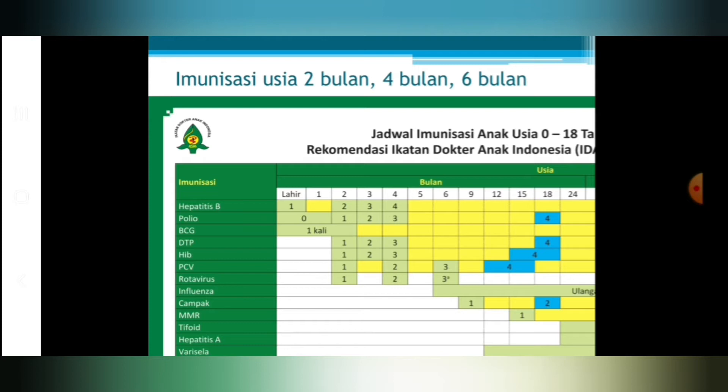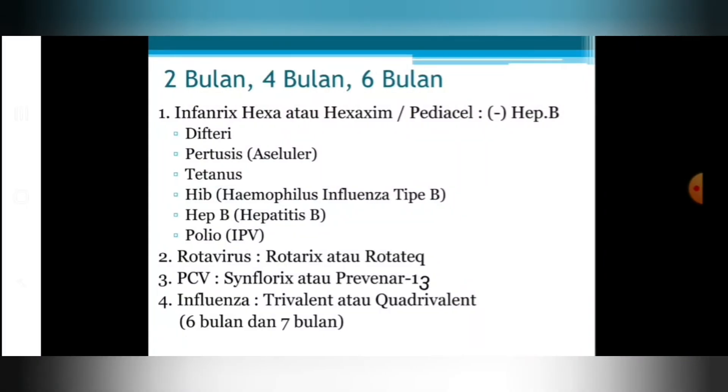Vaksin di usia 2 bulan juga diberikan vaksin rotavirus, pilihannya ada 2: monovalen dan pentavalen. Bila diberikan rotavirus monovalen, diberikan pada usia 2 bulan dan 4 bulan. Untuk rotavirus pentavalen, diberikan pada usia 2 bulan, 4 bulan, dan 6 bulan, secara tetes. Kemudian ada juga vaksin PCV, di usia 2 bulan, 4 bulan, dan 6 bulan, dengan pilihan 10 antigen atau 13 antigen.